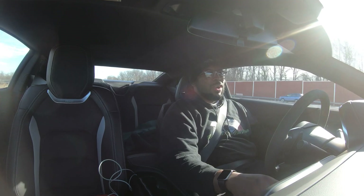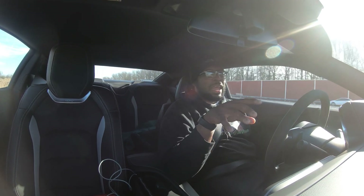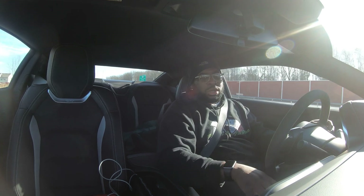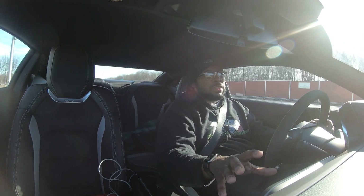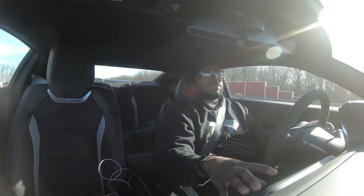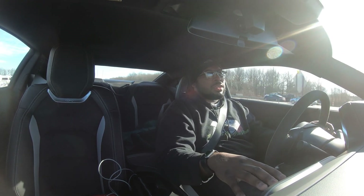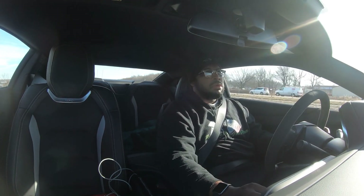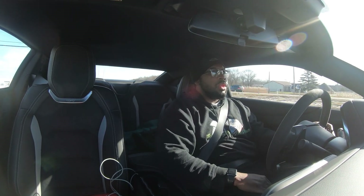One thing I do like versus my old Camaro is the infotainment center. It's going to take me some time getting used to it because it's a range different from the old Chevy MyLink — I think this is still MyLink but a newer version. It's going to take a little time to set up to my liking, but I do like it.